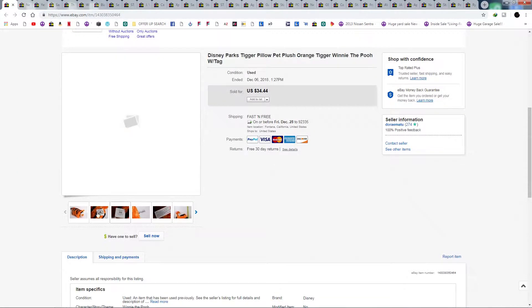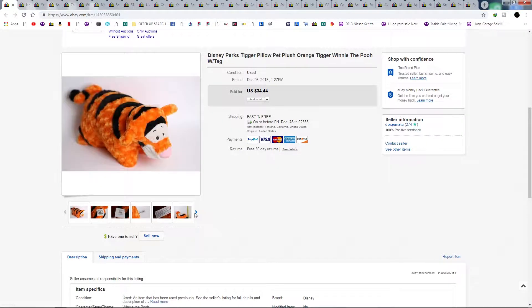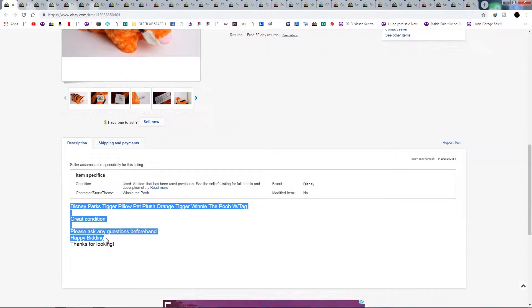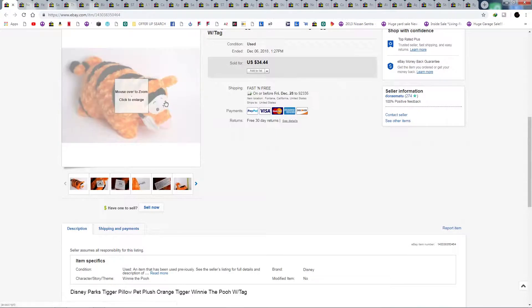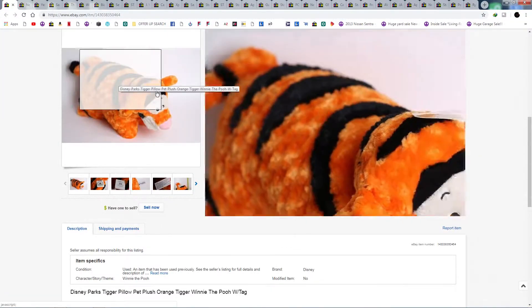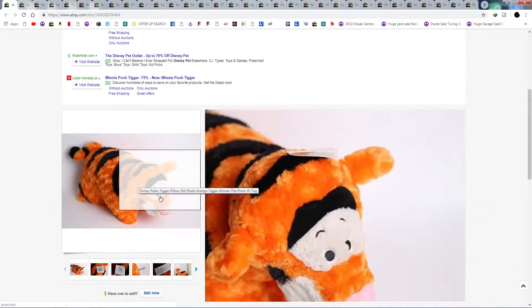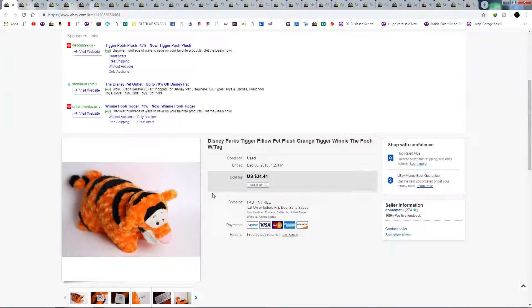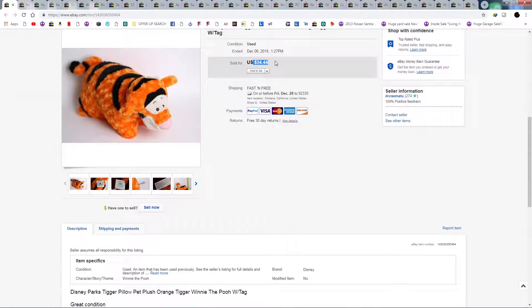Here we have a Disney Parks Tiki pillow — found this at Goodwill. It had the tags on it, very clean, looked brand new. I always mark these as used just because they've been somewhere — could be dirty. I'll use a wipe or alcohol if any are dirty. If you have tips on washing stuffed animals, let me know. Anyway, I bought this one for $3.99 and sold it for $34.